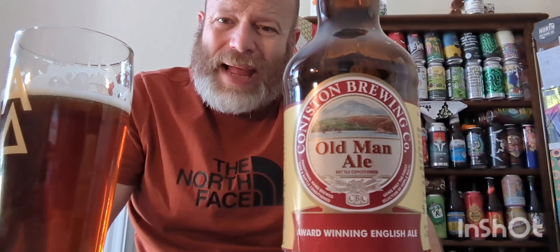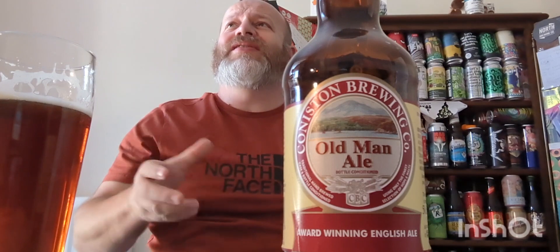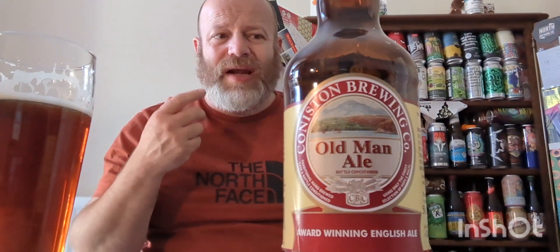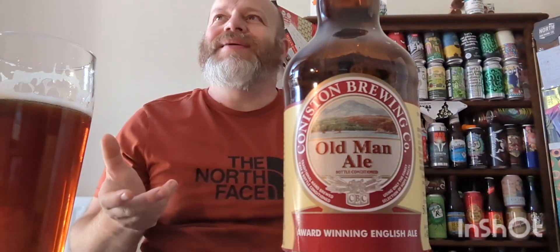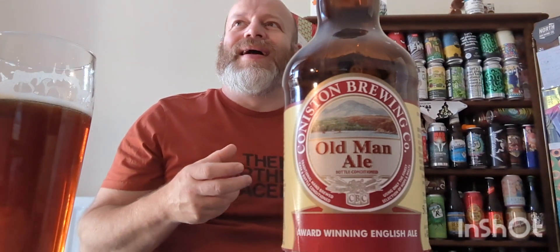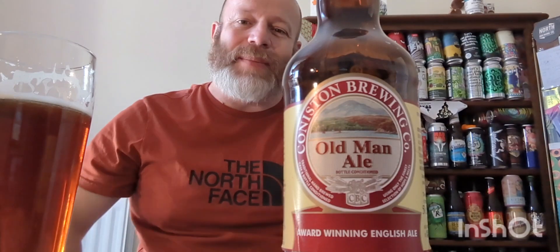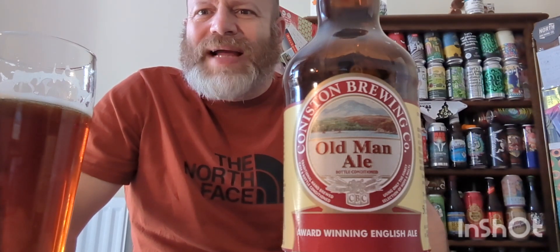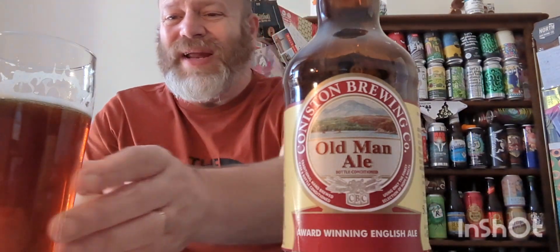I knew I wasn't going to get a bad beer. There are some breweries you come across — obviously it's down to individual taste — but you know you're not going to get a bad beer from them. This is one of those breweries. For me personally, their worst beer is their flagship Bluebird Beer, and I think the XP special version of the Bluebird was their weakest, but everything else has been honest, flavorsome — you really can't fault it.